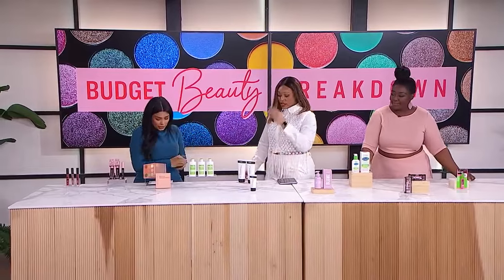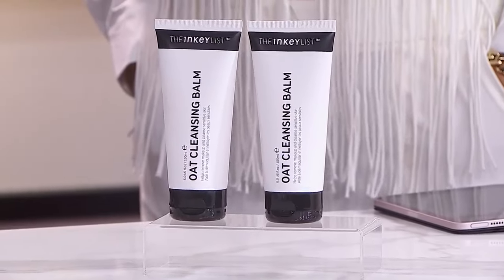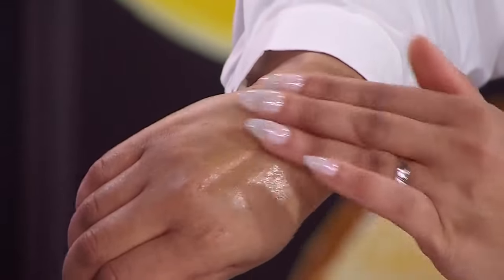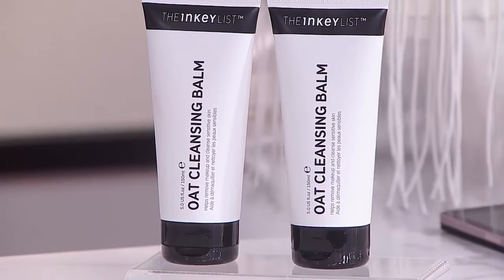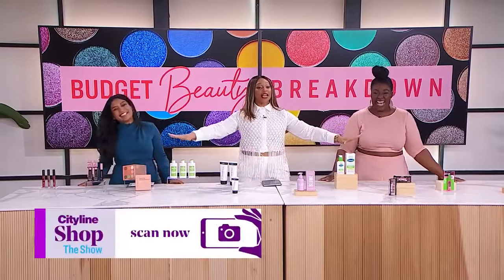Shobana's cleanser pick is the viral Inkey List Oat Cleansing Balm — a Best of Beauty Allure 2020 winner. It's a balm formula, great for dry skin, that beautifully removes makeup as well as dirt. She likes to use it in a double cleanse: first to remove makeup, then follow with a hydrating cleanser. It's also great for hydration on its own. Final prices: $17.15 for Shobana and $18.99 for Tracy. Lots of great products under $20 across every category.